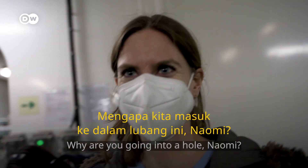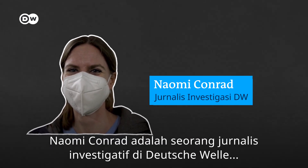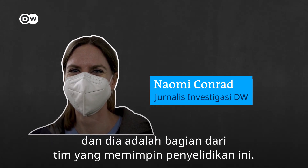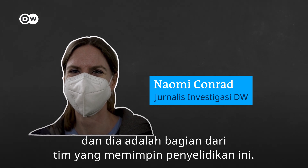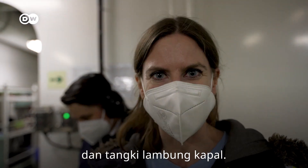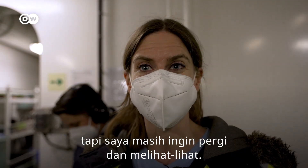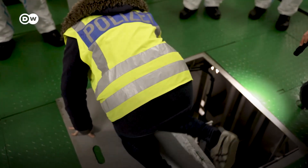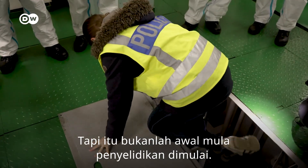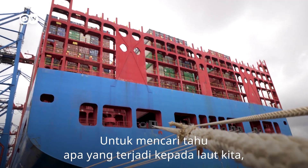"Why are you going into a hole, Naomi?" Naomi Conrad is an investigative journalist at Deutsche Welle, and she's part of the team that led this investigation. She's going to look at the bilge water tank on a very clean, well-maintained ship. But that's not how this investigation started. To find out what happens to our oceans, we looked at them from the sky.